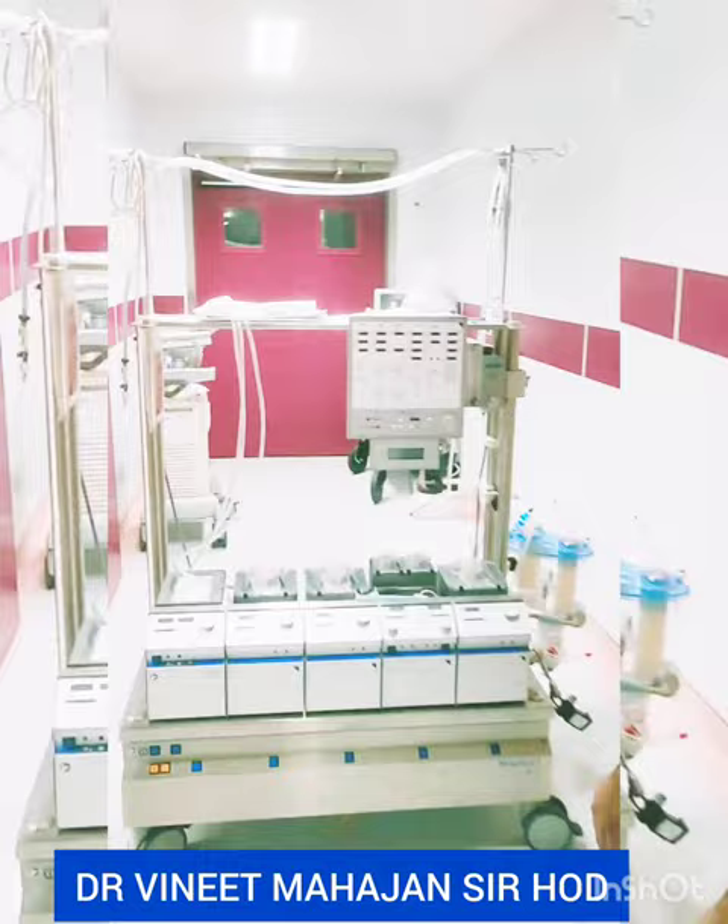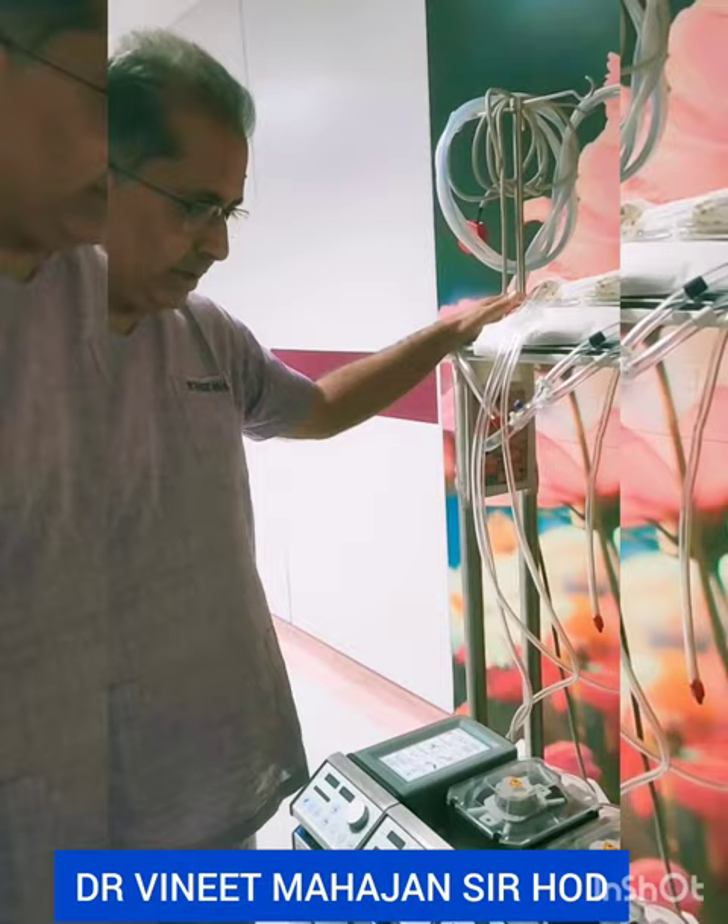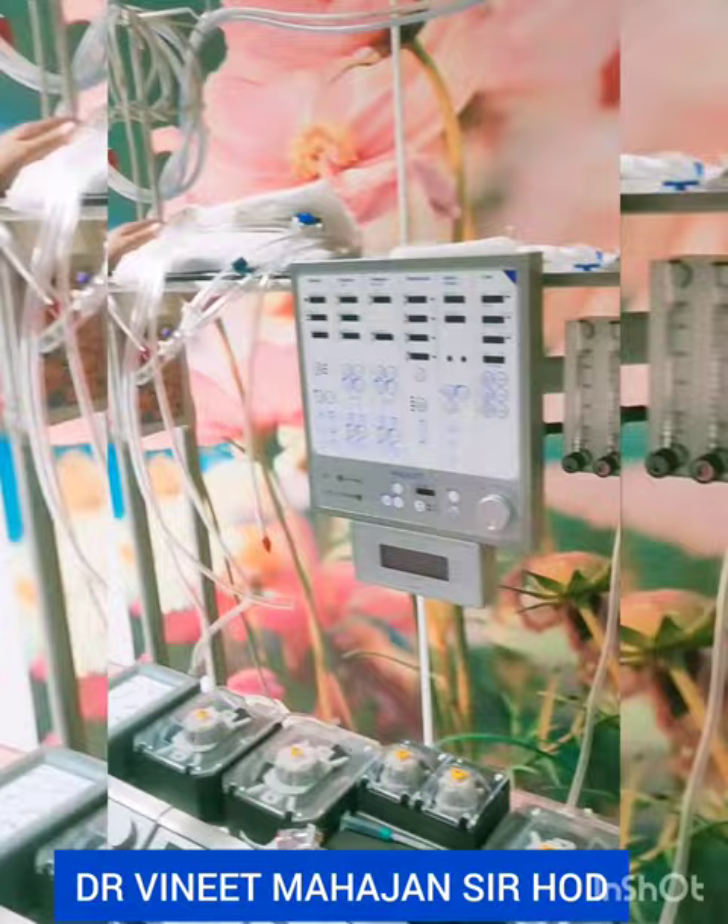This is known as the heart-lung machine. While doing the operation, we will stop the heart for at least one and a half hours and do the job. During that process, the job of the heart and lungs will be done by this machine. This is known as the heart-lung machine.